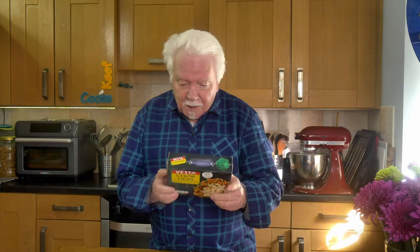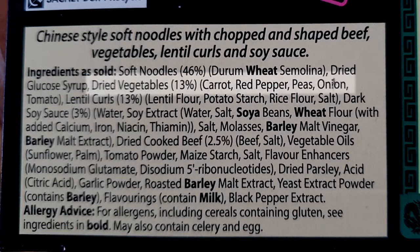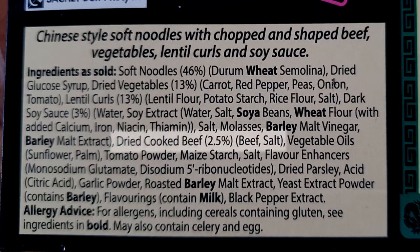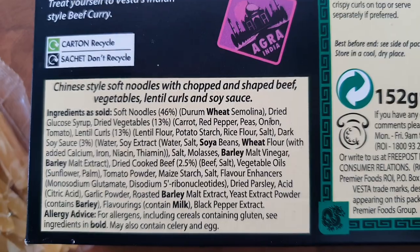Now I've got to tell you this is beef chow mein. The ingredients: soft noodles 46%, other things, dried vegetables, lentil curls are 13% of the total contents, dark soy sauce is 3%, and dried cooked beef 2.5%. So obviously that's why it's so expensive — it's got such a lot of premium quality beef in it. They give two methods for cooking: you can do it on the hob or in the microwave. The hob takes a bit longer but that's the one I'm going to do.